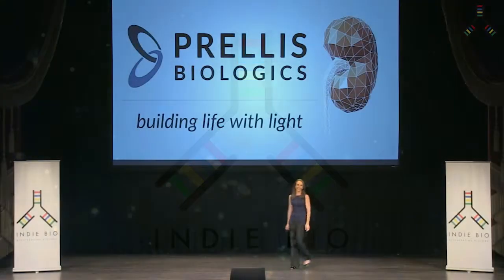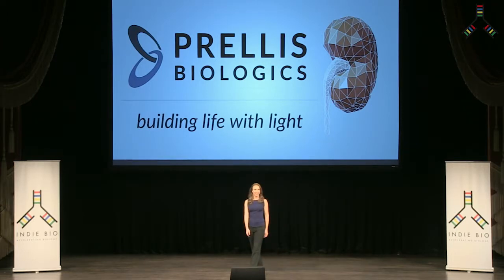Good afternoon, everyone. I'm Melanie Matthew, co-founder and CEO of Prellis Biologics, where we are building life with light.